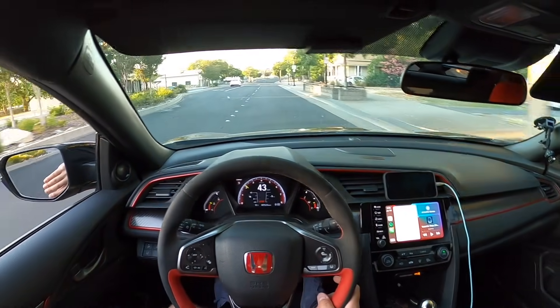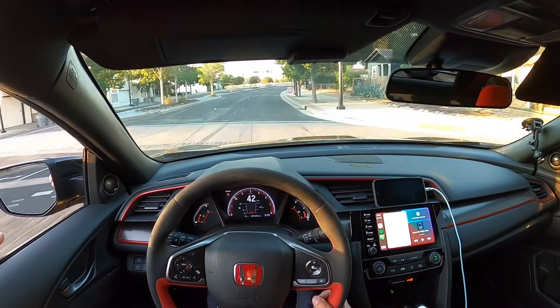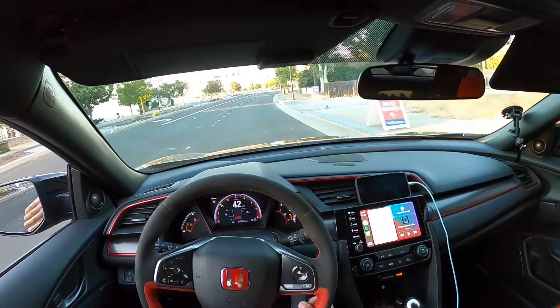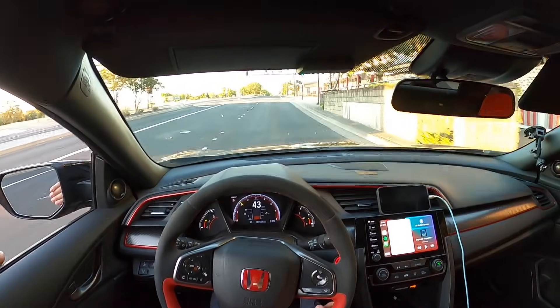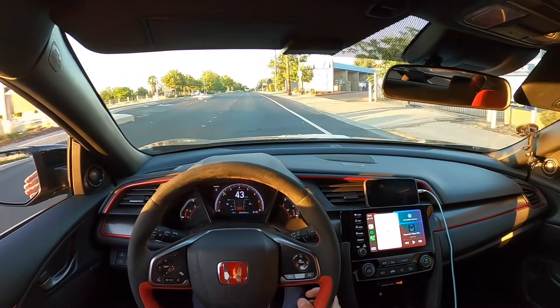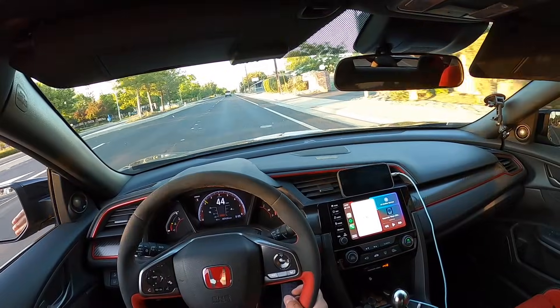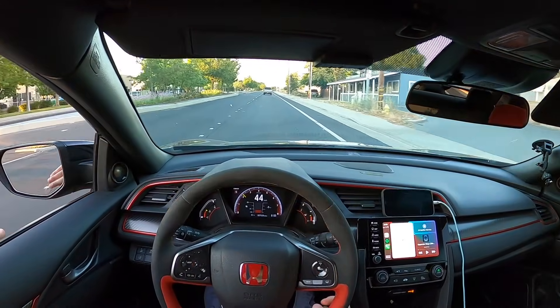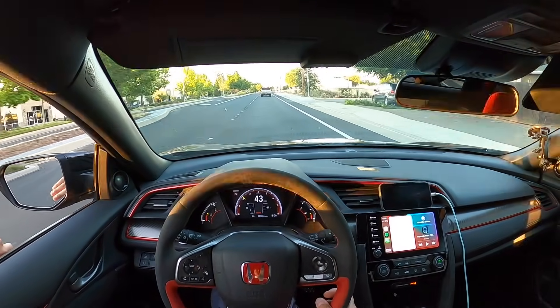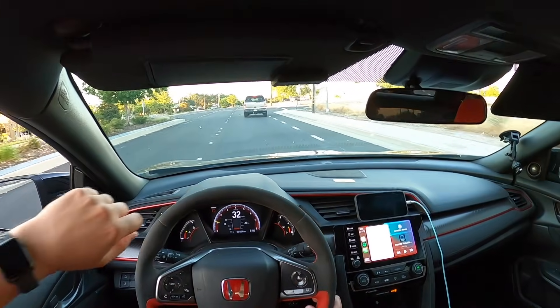I keep thinking about the 2022 Toyota GR86 and I just get so excited — 228 horsepower, 7,500 RPM redline. I mean it's not going to be super fast, but it's only going to weigh 2,800 pounds. I think that would be a really really good race versus a stock S2000, once Vivian and I get that car.